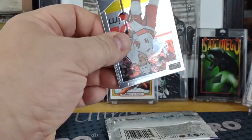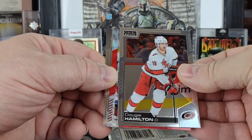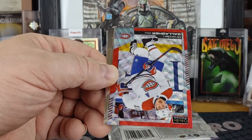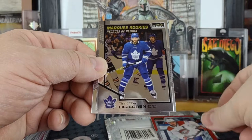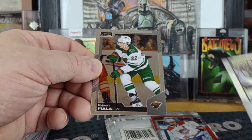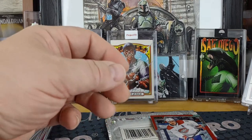Next to the last pack of this box — a Dougie Hamilton for the Hurricanes, a Brendan Gallagher red surge, Timothy Liljagren marquee rookie, and a Kevin Fiala for the Wild.